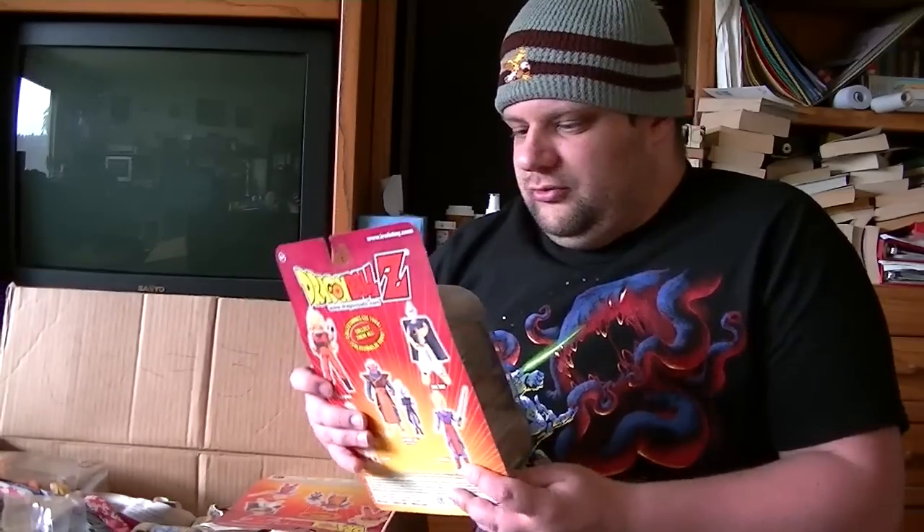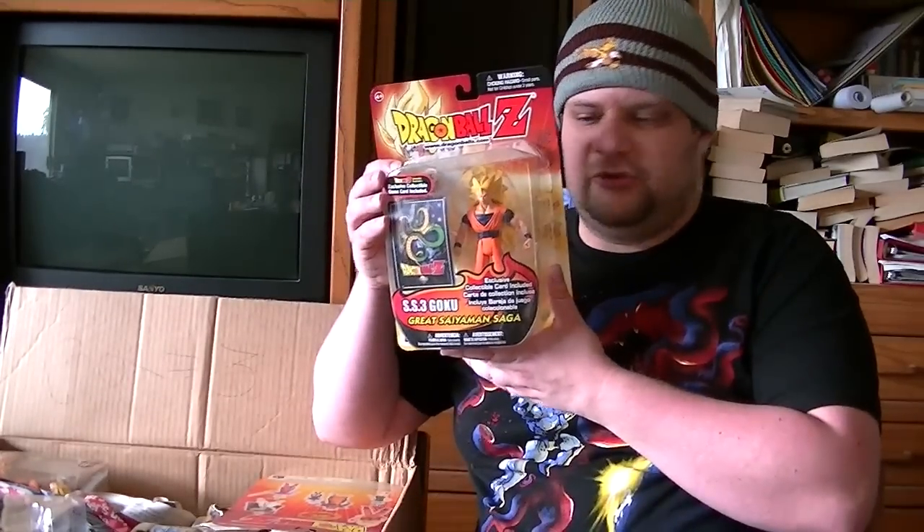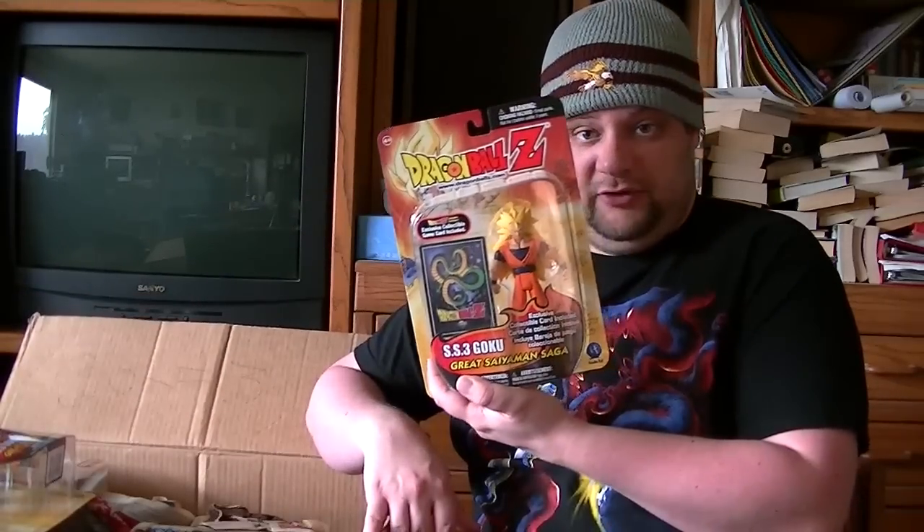Dragon Ball Z — this is Super Saiyan 3 Goku from the Great Saiyaman Saga. Here's Goku Super Saiyan 3 with really huge hair in the back, and it comes with a Dragon Ball Z card from the Dragon Ball Z trading card game — an exclusive card. I think it says Close Combat or something like that. If you really love these action figures this is something great, and if you still play this game, here's a great way to get one of these hard-to-find cards.